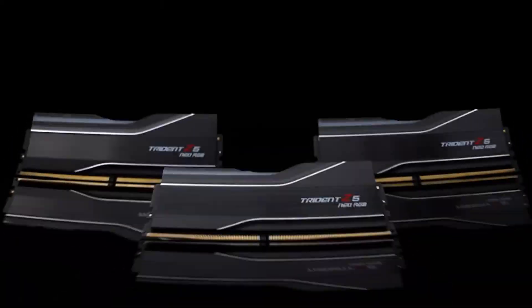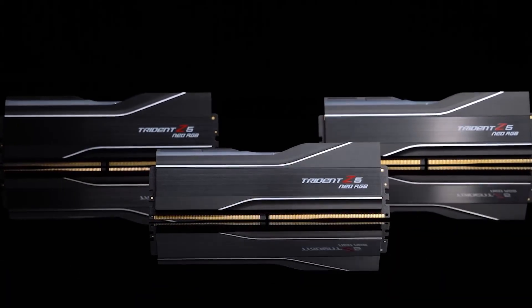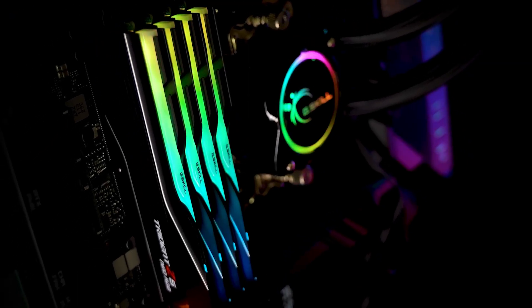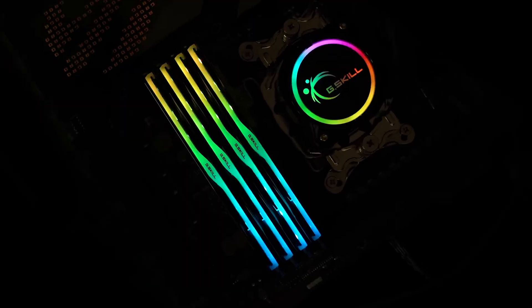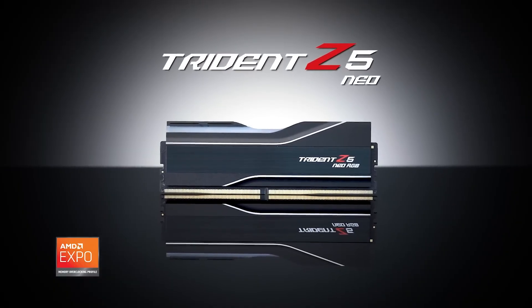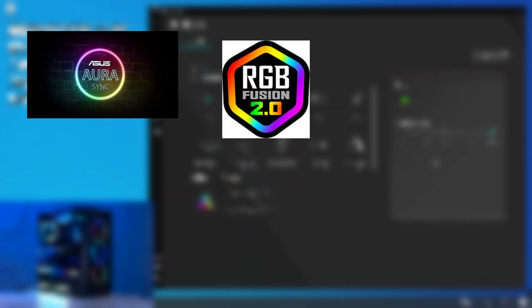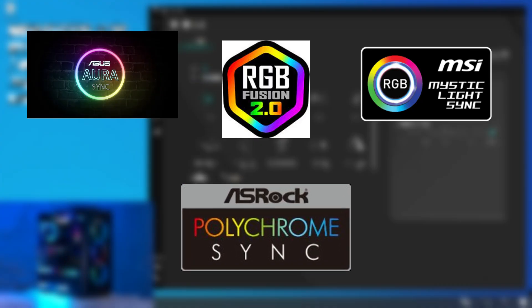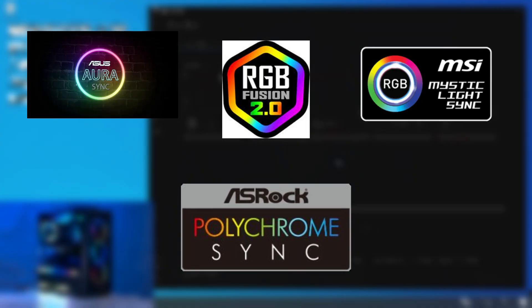The Trident Z5 Neo RGB memory modules are topped by a sleek RGB light bar. Through the software on your motherboard or the GSkill Trident Z lighting control software, you have total control over the lighting and effects. The Trident Z5 Neo RGB is compatible with Asus Aura Sync, Gigabyte RGB Fusion 2.0, MSI Mystic Light Sync, and ASRock Polychrome Sync if you choose the latter option.